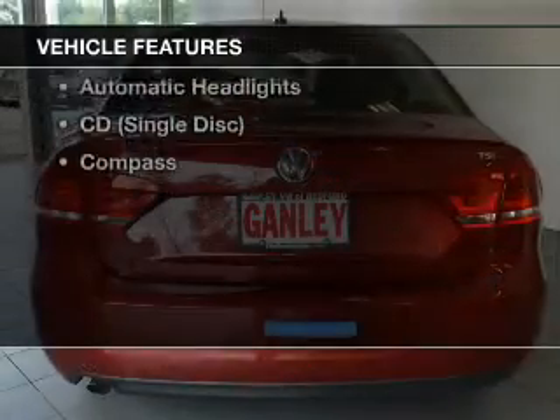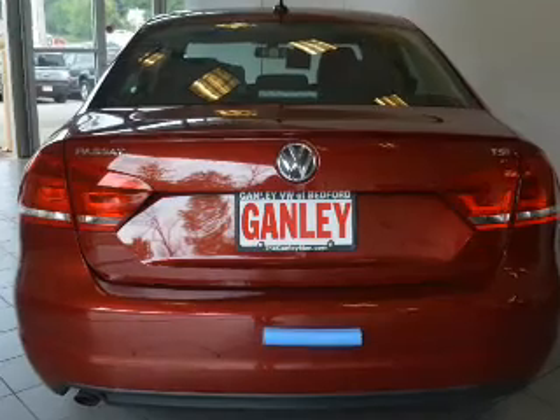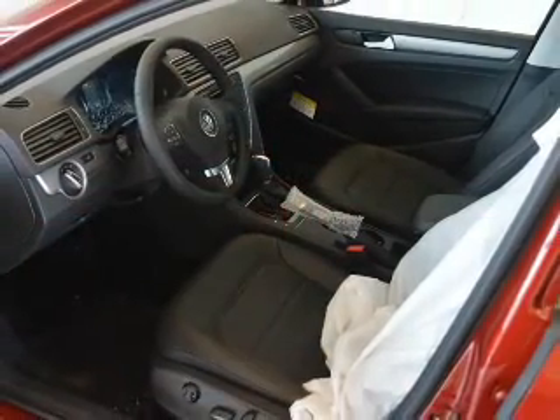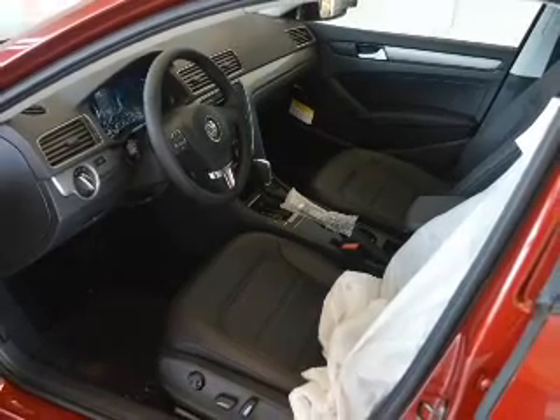Enjoy these notable features that are included in this vehicle: keyless entry, power windows, cruise control, an AM-FM stereo, power mirrors, power steering, and an adjustable tilt steering wheel.